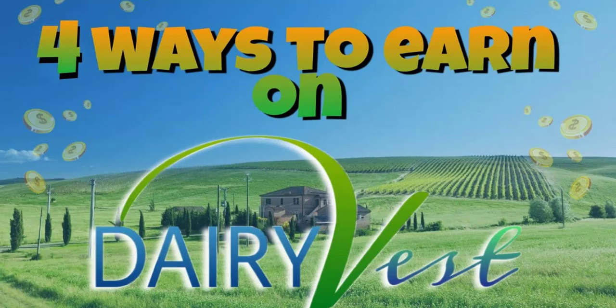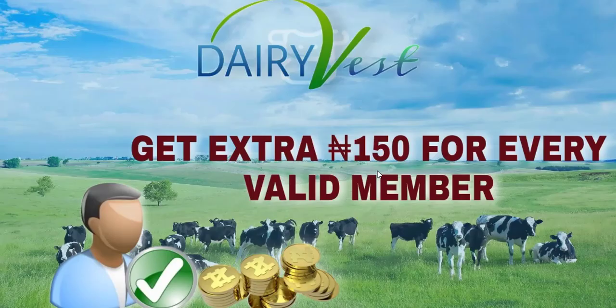There are four ways in which you can make money on DairyVest. The first method is you get an extra 150 Naira for every valid member that you refer. I'm going to be showing you how to get the link that you are going to be using to refer people.